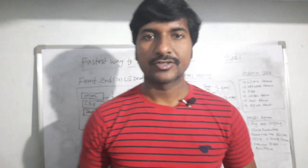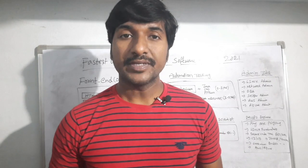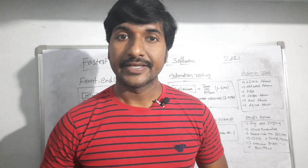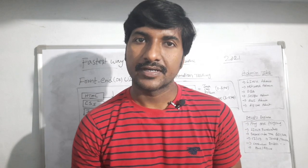Hello everyone, this is Laxman, welcome back to our YouTube channel. In today's session I am going to share how to become a software developer in 2021 in a very fast way. Many candidates may think about how to become a software developer in a very short span of time — within two months, three months, or six months.